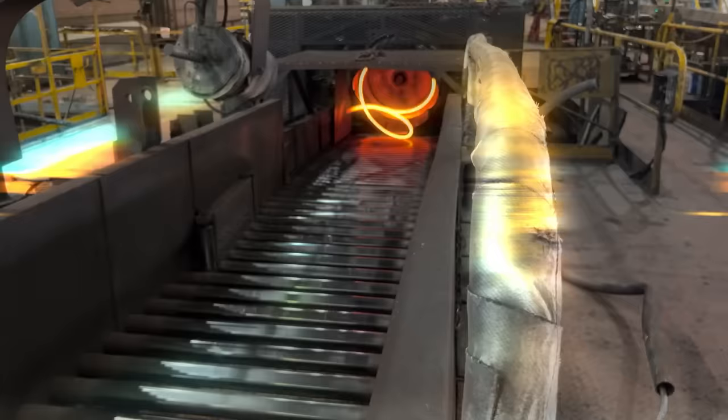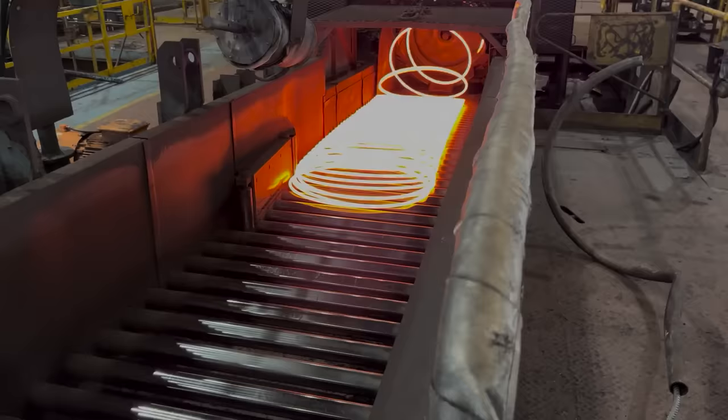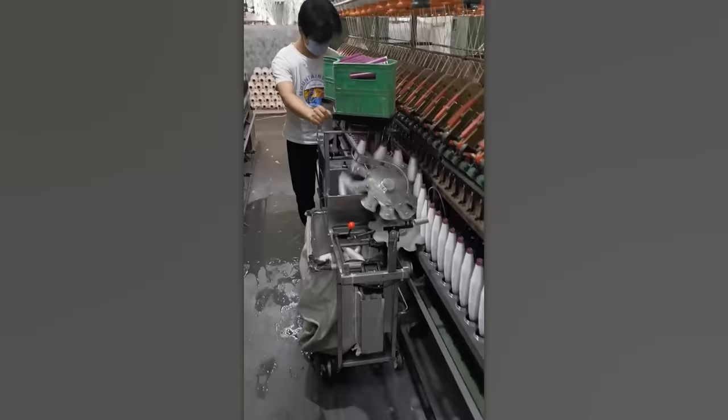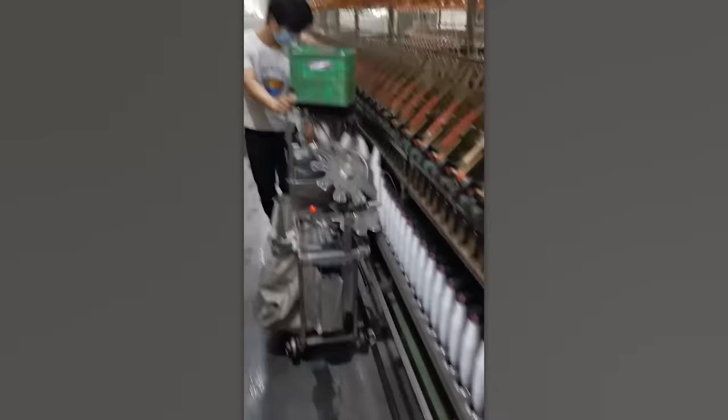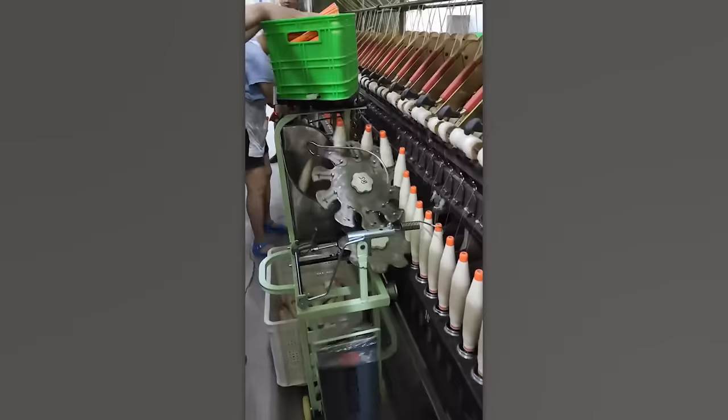This isn't just some fancy light show. It's how they manufacture long steel wire at certain factories. By observing a subtle change in color, you can easily see how it gradually cools down while traveling along the conveyor belt. Even the most skilled worker would struggle to compete with this machine. It swiftly assembles pre-made spools and immediately replaces empty ones. No time wasted.